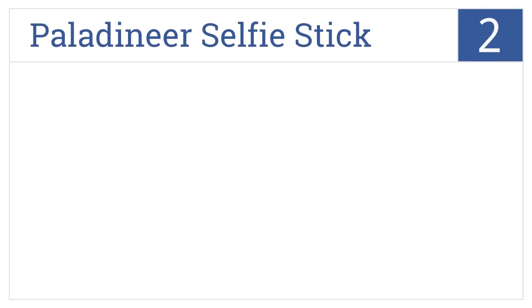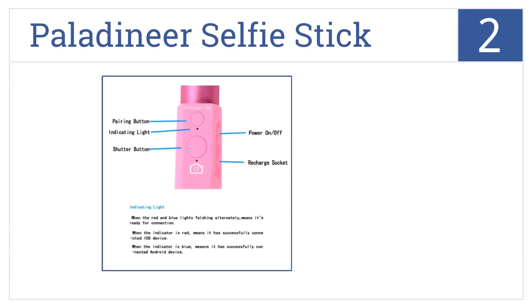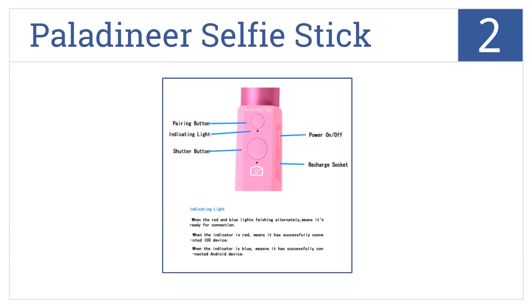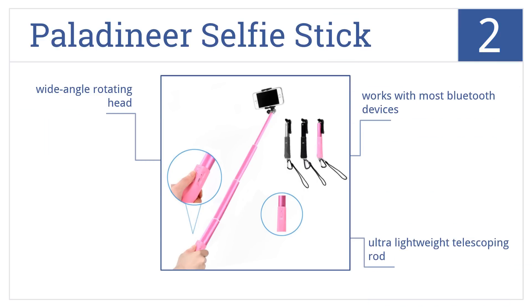At number two, teen girls never get tired of taking selfies for social media, so why not help her out with the Paladinia Selfie Stick? It works with most Bluetooth devices and features an ultra-lightweight telescoping rod and a wide-angle rotating head.